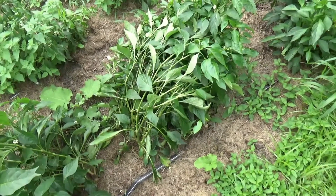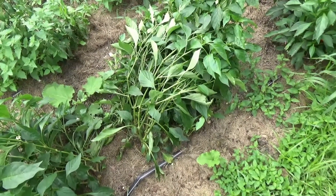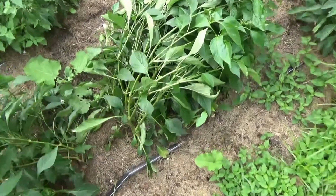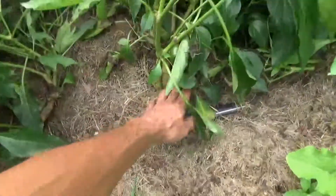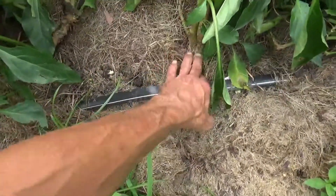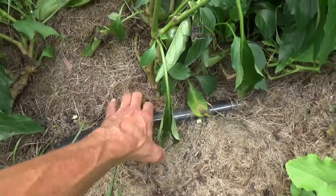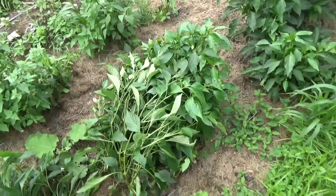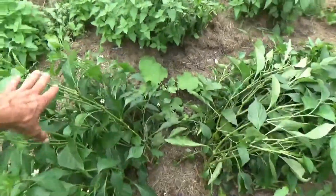These are cherry peppers from a local greenhouse, started in synthetic fertilizers. I showed earlier how the stem was not as strong right from the start.